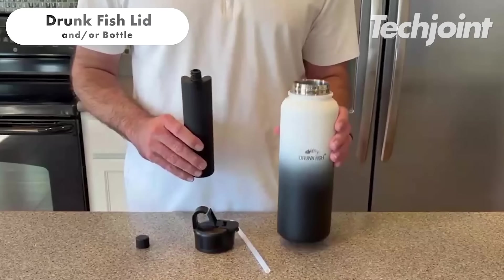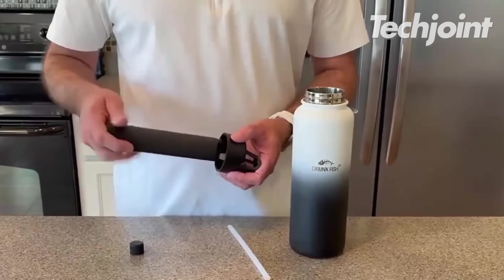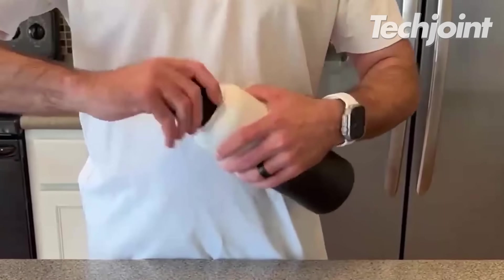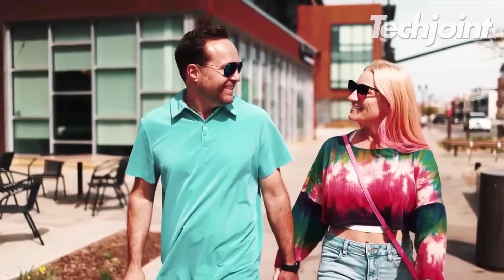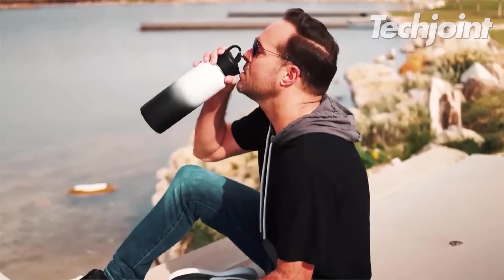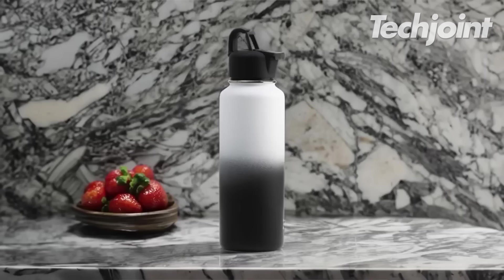The bottle is a revolutionary drinking solution that features a built-in compartment for a chaser, ensuring perfectly balanced drinks. The Kickstarter campaign has already exceeded its goal, proving its popularity among those who crave convenience and perfectly mixed drinks. It is also a portable party companion that eliminates the need for bartending and simplifies the drinking experience. It costs $49.